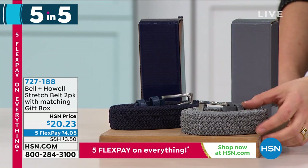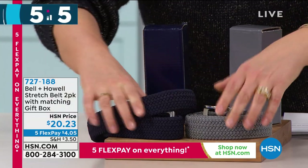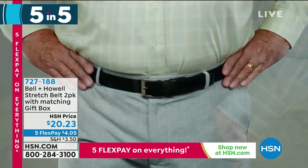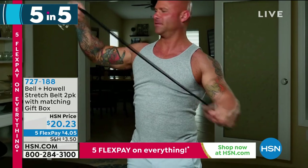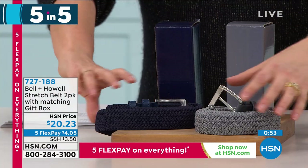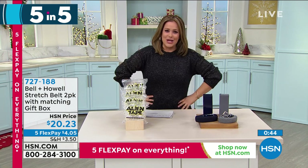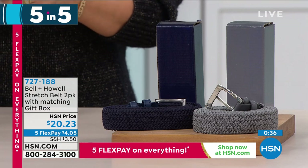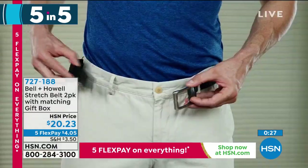Also from Bell and Howell: stretch belts — unisex, elegant design. Meet the world's only belt that loves you no matter what you eat for lunch. A two-pack in navy and gray for $20.23. One size fits most, hand-washable. Under 300 remaining. Item number 727-188. Your waist changes after that burrito for lunch — this belt won't judge you. It expands and stretches.